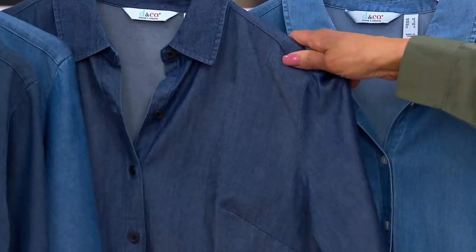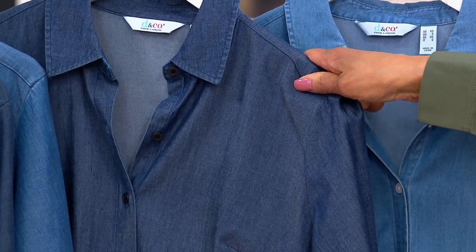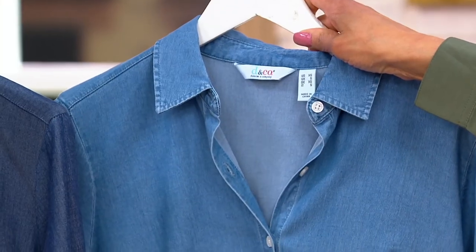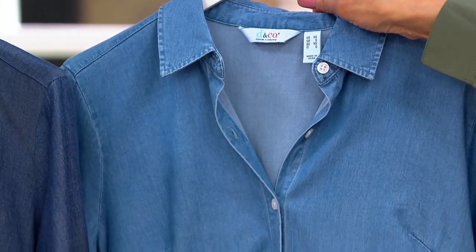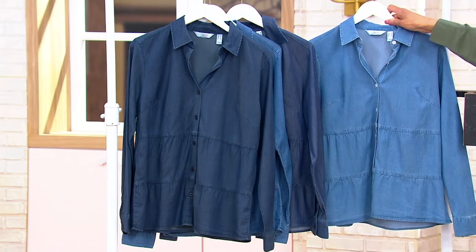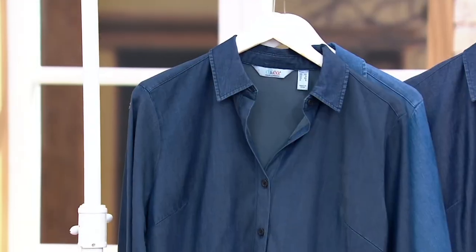Deanna says it feels really nice. Here's the color Dark Wash — 675 to go around. And then the lightest is called, can you guess, Light Wash. We have 120 left in the Light Wash. So Gary, let's talk about Tencel, because that's a trade name for Lyocell, which is a wonderful form of rayon that is soft and feels great and has a nice drape to it, which is why Deanna said it feels so good.